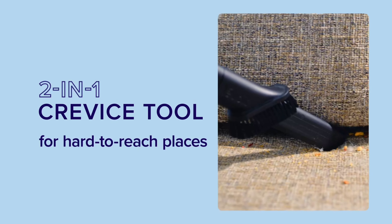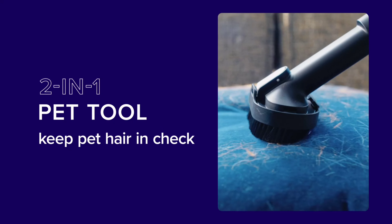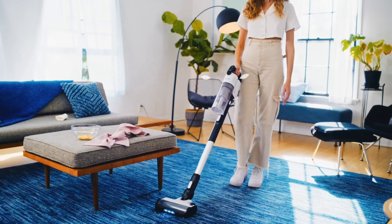The five-stage filtration captures 99.9% of particles, ensuring cleaner air. Grab it now for $150, down from $200, while the Prime Day deal lasts.